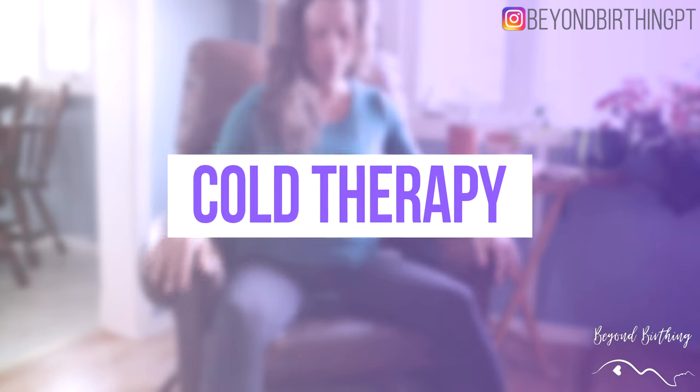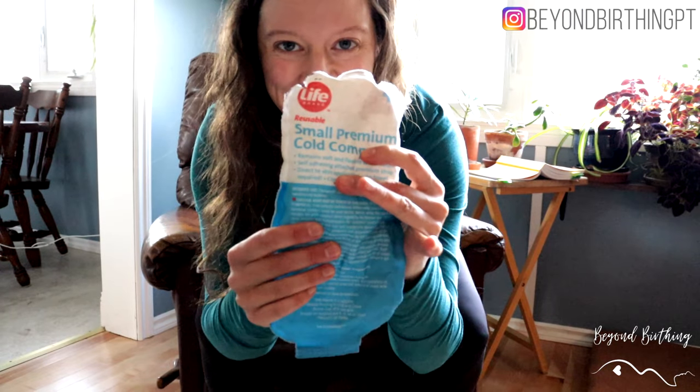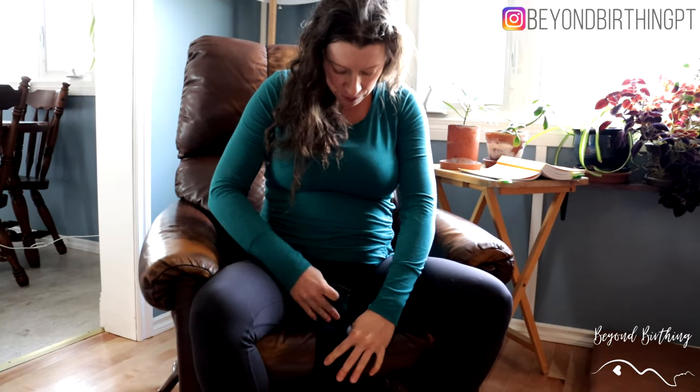Strategy number three is cold therapy. I suggest using a soft gel pad for more comfort, because using a hard pack on the vulva when you are sore and swollen will not feel great. It's totally worth the investment, and you can also use it postpartum if you're dealing with any perineal pain or hemorrhoids. Place your cold pack on top of your underwear right on the perineum and vulva area and leave it there for about ten minutes. You can do it a few times a day or whenever you experience discomfort.